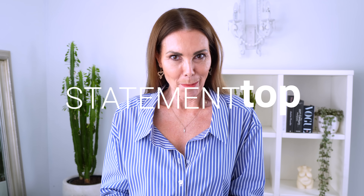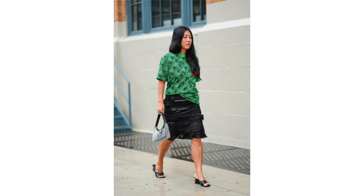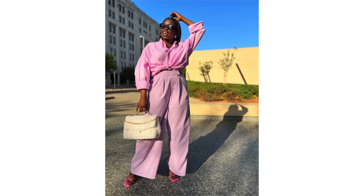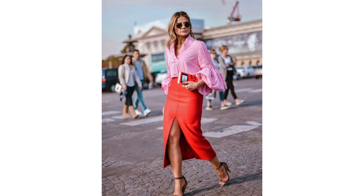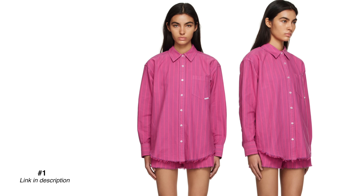First up, I truly believe that everyone needs a statement top. This is something that makes a little bit of a statement without going too far. It's a piece you can pull at a moment's notice and it teams back with your favourite jeans, denim skirt, or wide leg trousers. It's really easy to grab and wear, but it's something that's a little bit fashion forward and just a little bit special.